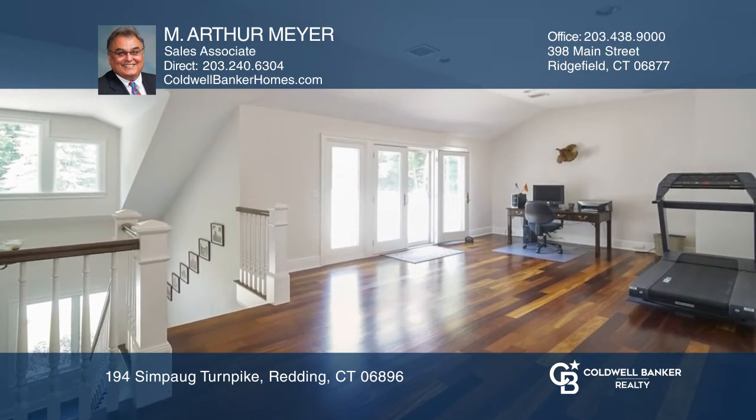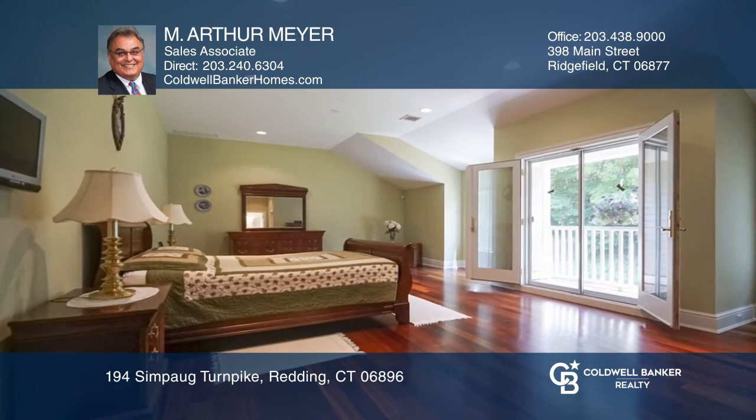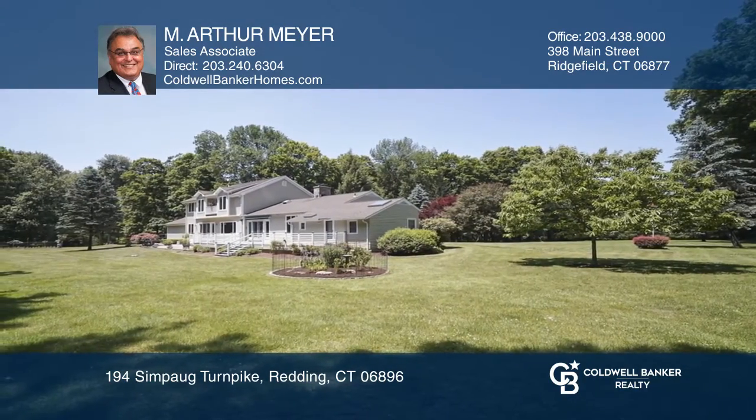Casual entertaining can be enjoyed in the family room with a fireplace. The luxurious master retreat is isolated on the upper level. Enjoy your morning coffee on the balcony overlooking the wonders of nature.